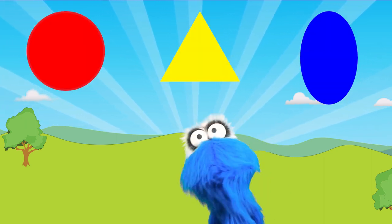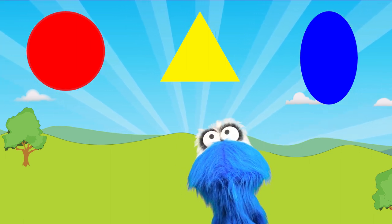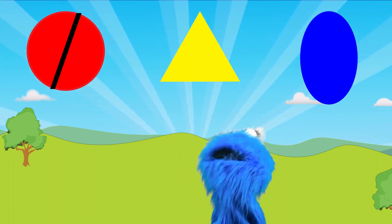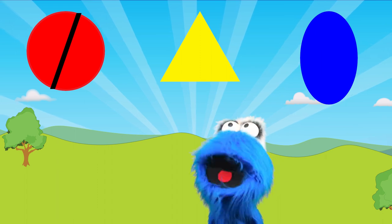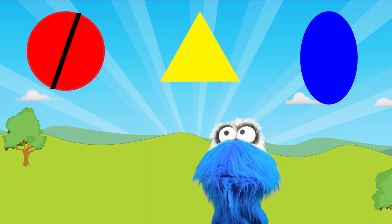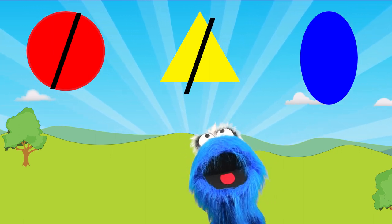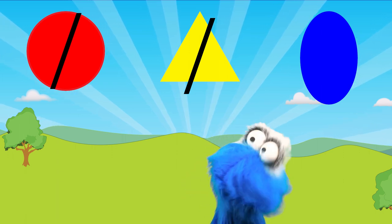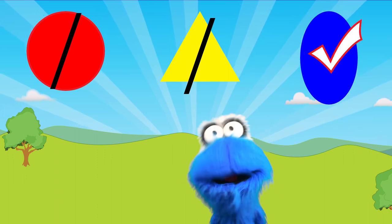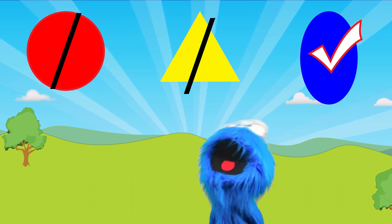There are three shapes above me! The first shape looks like it might be an oval, but it's actually a circle — because it's not squished! So the first one's a circle. Then the second shape is a triangle. The third shape is, of course, an oval — it's squished! And compared to my circle, it's an oval!